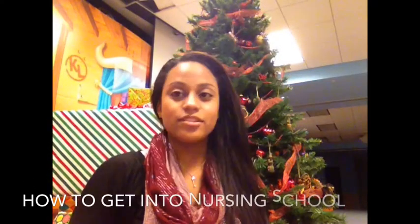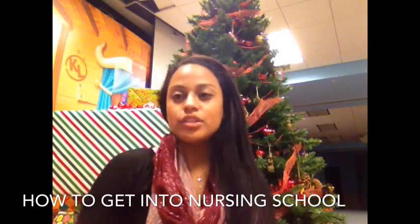Hey guys, this is Jeanette. I wanted to do a how-to on getting into nursing school — or really, how I got into nursing school. I'm just going to go down the list of what I did to prepare, apply, and all that good stuff.